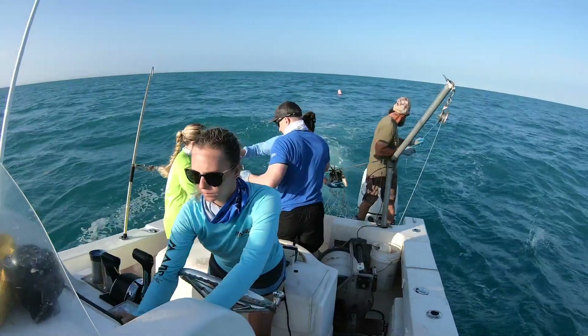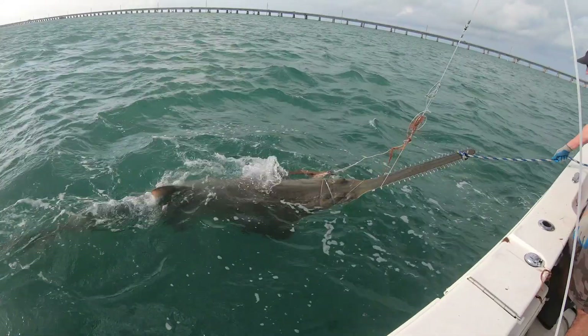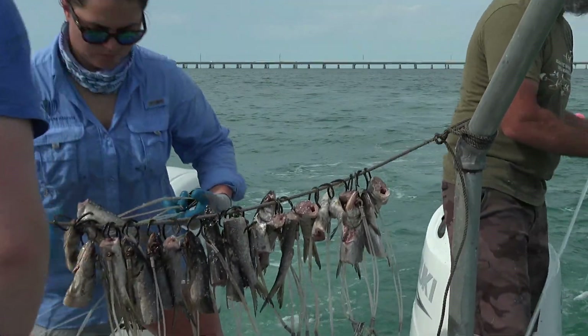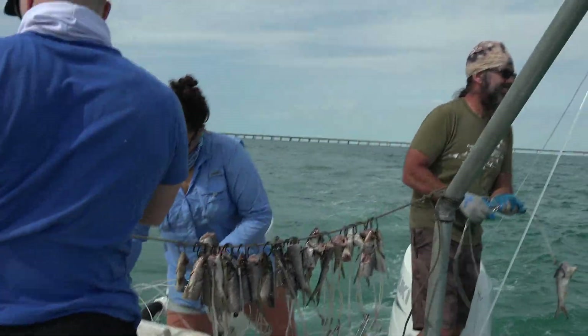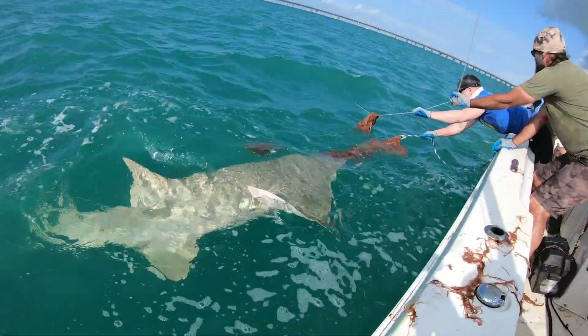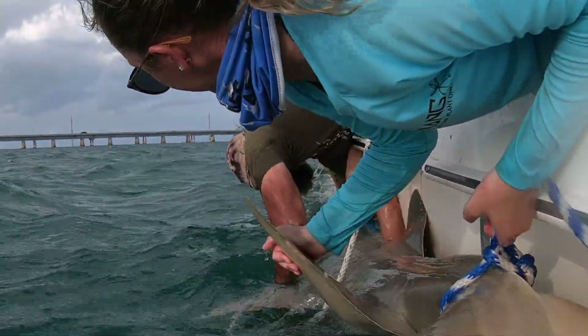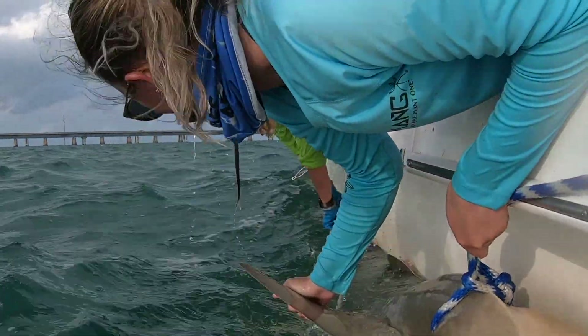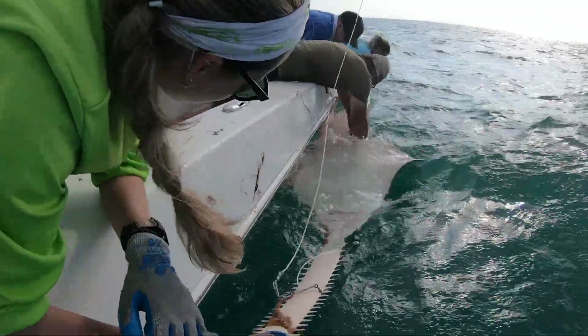The second sampling method is longline fishing to sample a larger area such as bays and estuaries. A lot of the records we have of adult small-tooth sawfish either come from recreational fishers that catch them or from the commercial longline fishery—the directed shark fishery. So we started a longline survey in 2011, using the same gear as the commercial shark fishermen, to catch sawfish. We've been sampling down in the Florida Keys, Florida Bay, and other parts of Everglades National Park since 2011. Since the beginning of this project, Dean and his team have sampled more than 100 large adult sawfish using this method.